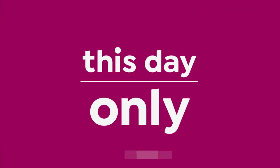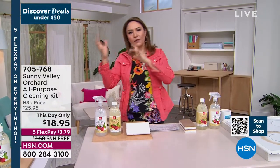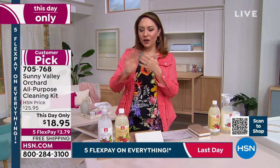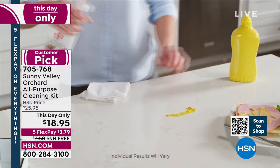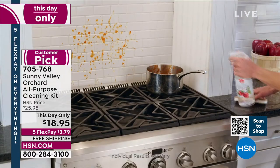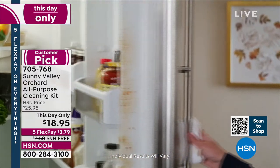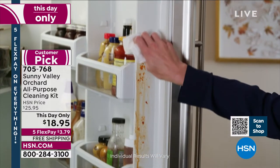Now for another day-only customer pick: for centuries, grandmothers have cleaned with one part water, one part vinegar — powerful and chemical-free, but everything smelled like vinegar. Now Sunny Valley brings us to 2022: apple cider vinegar with plant-based ingredients that gives a beautiful apple fragrance — smells good but uses that centuries-old cleaning power for floors, kitchen, bathroom, refrigerator, walls, windows, and everything in between, with no harsh chemicals.